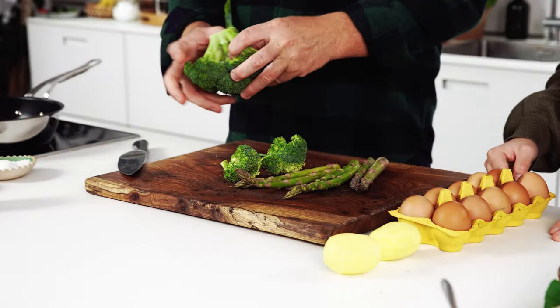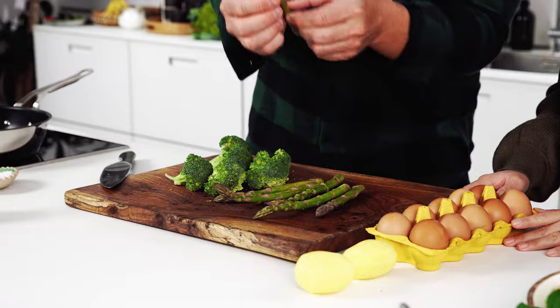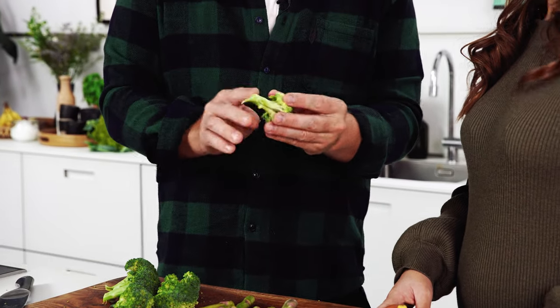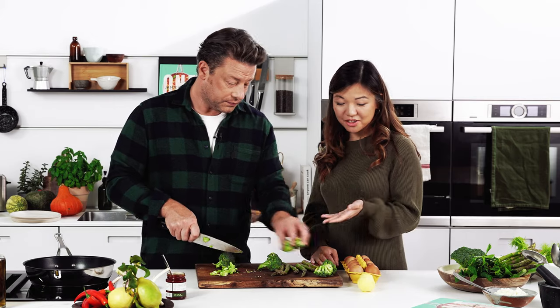What I like to do is break down this broccoli and really think about the different textures. With the asparagus, these tips are really delicate and beautiful. So I'm going to cut the stalks up and release some of that flavour. With the broccoli, this cooks very quickly but the stalk really benefits from long cooking. So I'm just going to do that for a second.